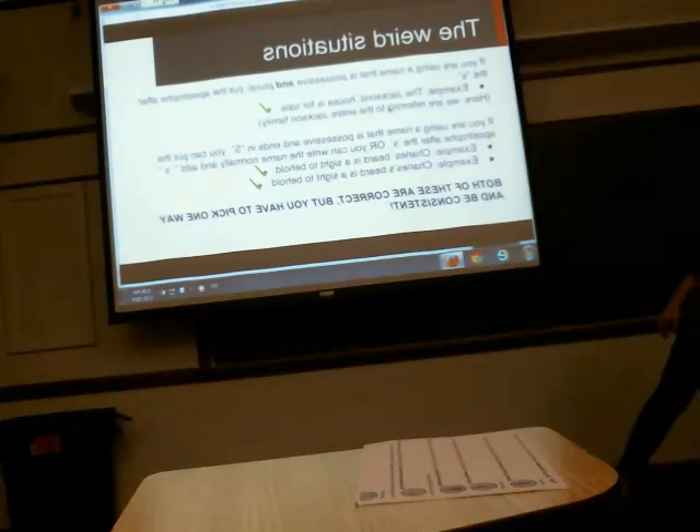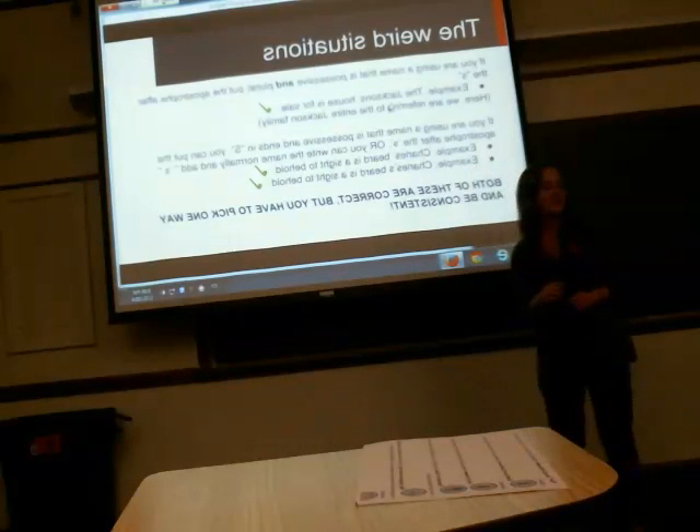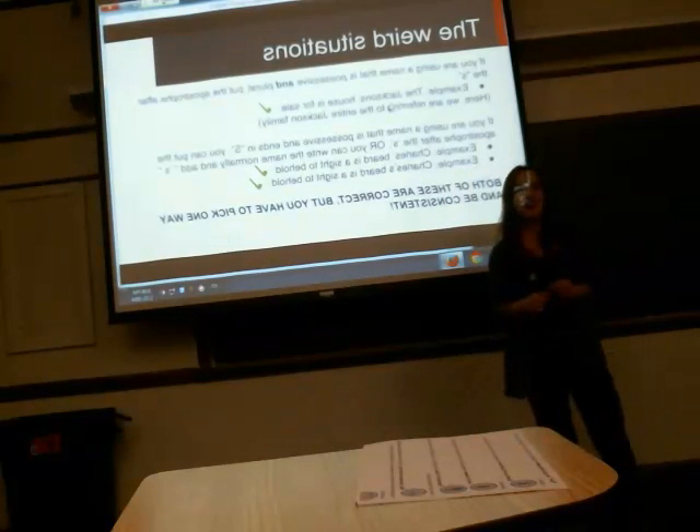And that about does it. The last thing to close on: when in doubt, don't use an apostrophe. If you think it looks weird, it's probably wrong — just leave it off. And that is all.